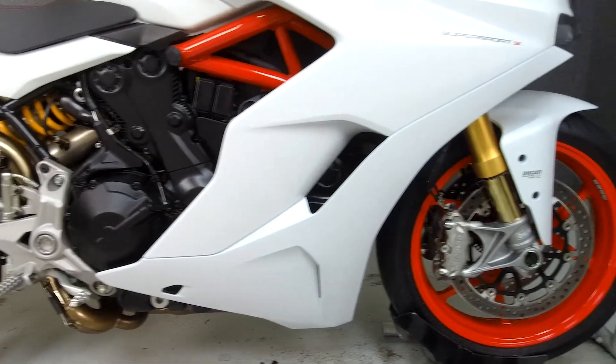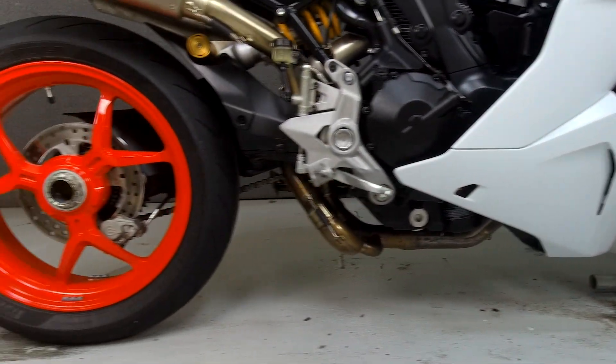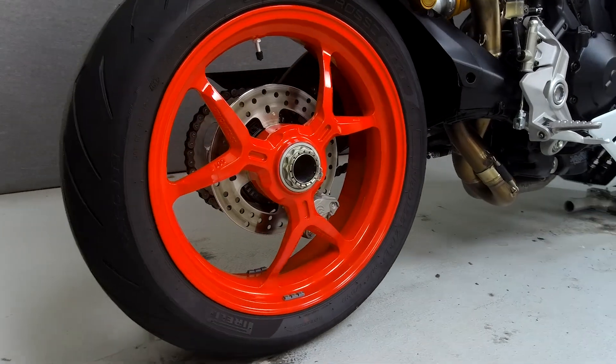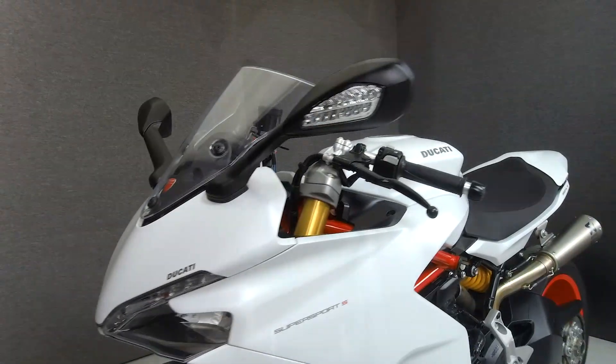Powered by a 937cc engine with a 6-speed transmission, the Supersport puts out 113 horsepower at 9,000 RPM, and 71 foot-pounds of torque at 6,500 RPM.